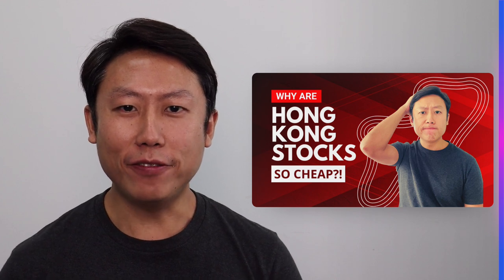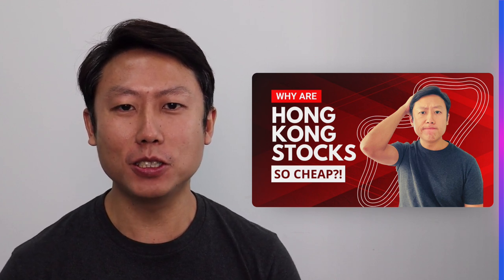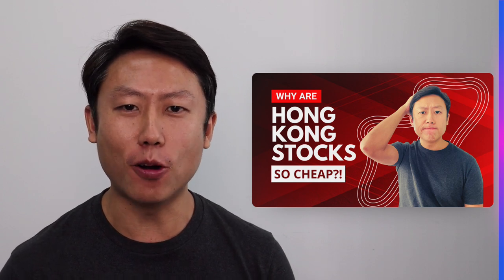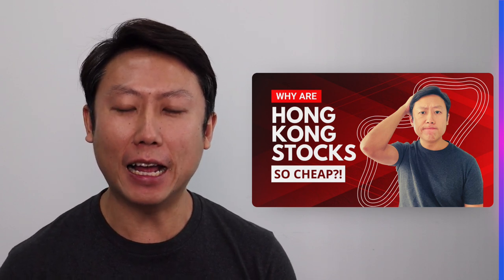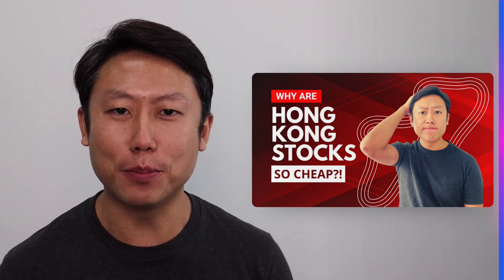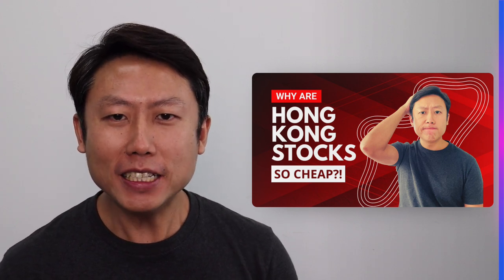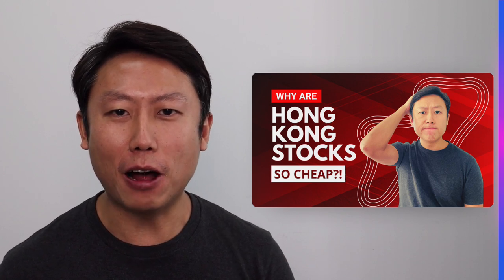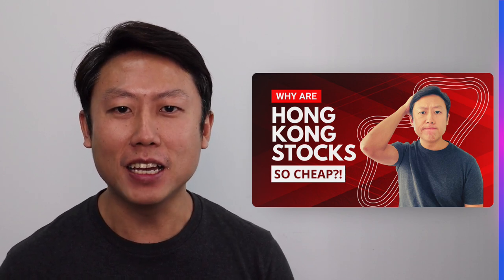This is Alvin from Dr. Wealth. If you have been investing in Hong Kong stocks, you would have been very disappointed all these years because Hong Kong stocks have been really underperforming compared to many other stock markets out there. So what is going on with Hong Kong stocks? Why are they so cheap? In this video, I'll give you three reasons why I think it is so.